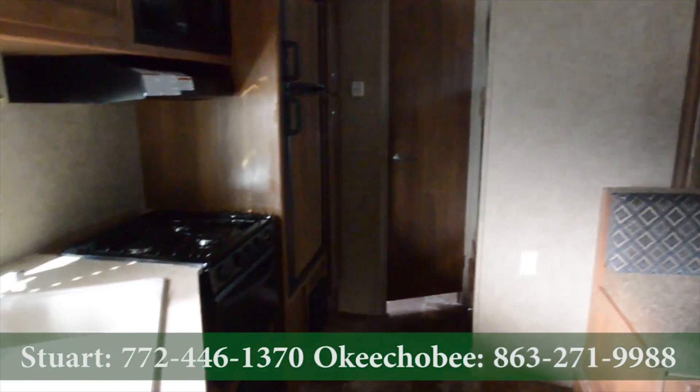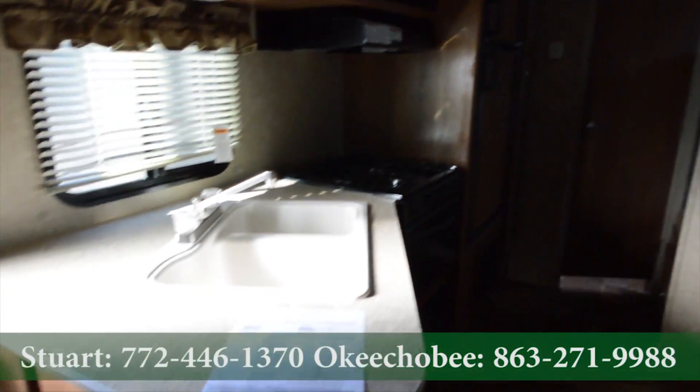Hey guys, Brandon here, Florida Outdoors RV Center here in Stewart, Florida. I want to show you this Coachman Apex 23LE.